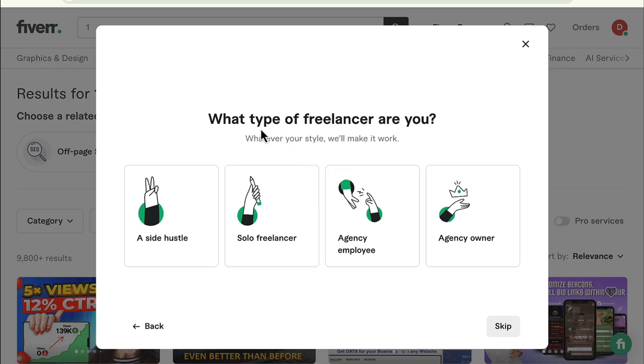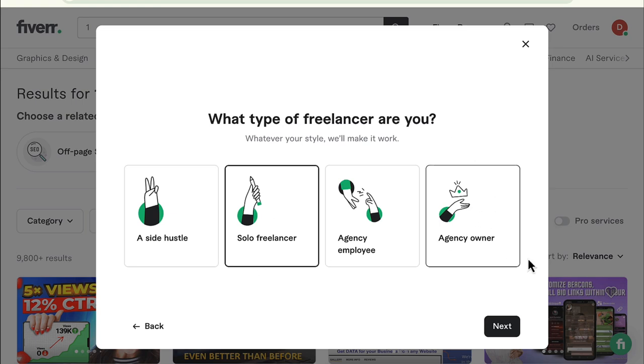Next is: what type of freelancer are you? The options are side hustle, solo freelancer, agency, employee, or agency owner. I'm going to select solo freelancer. Feel free to select any as applies to you. If you're part of a bigger organization, you can go ahead with agency employee, and if you own an agency, you can sign up as agency owner.